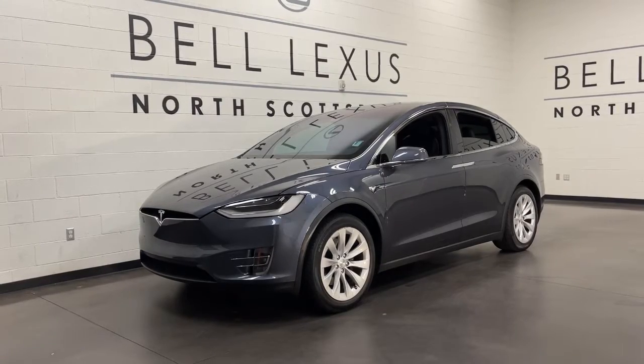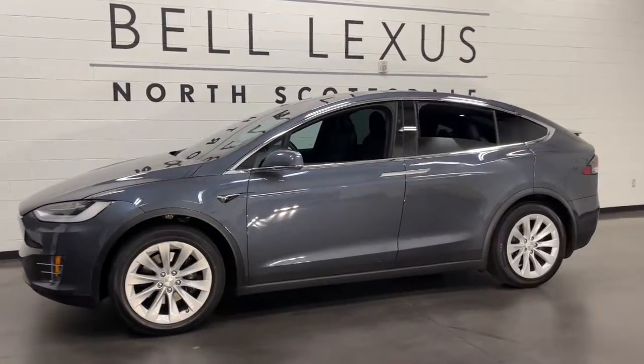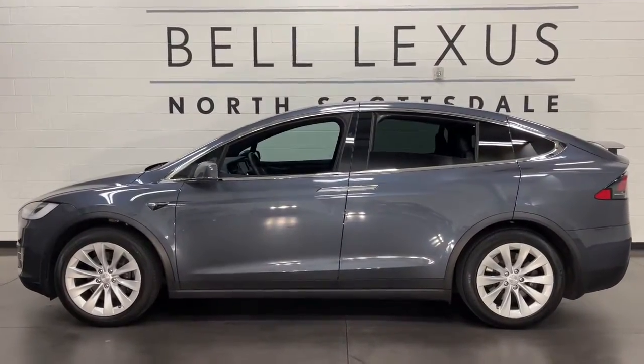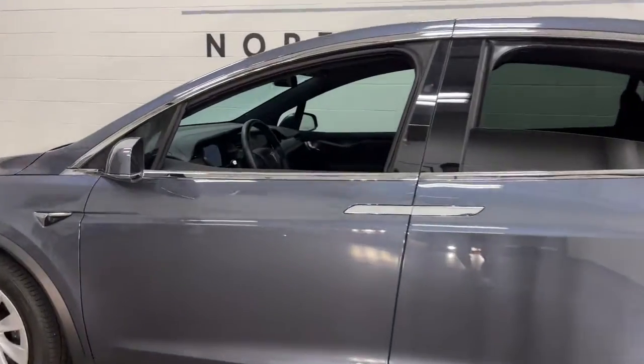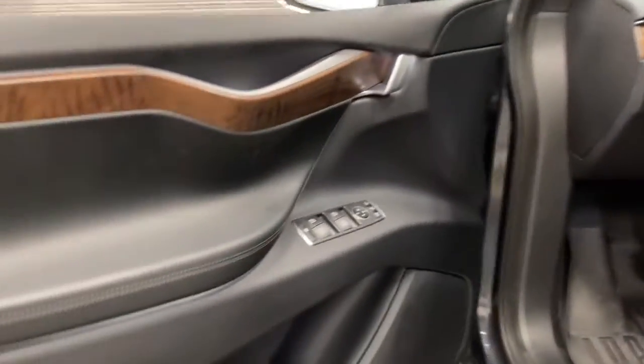Take a moment to check out the 2020 Tesla Model X. With less than 20,000 miles on the odometer, this vehicle provides excellent value. This athletic Model X delivers exhilarating performance, premium passenger comfort, and eco-friendly EV efficiency.